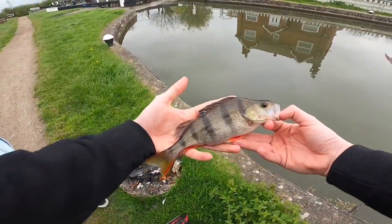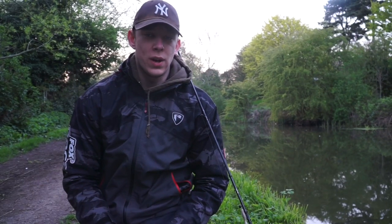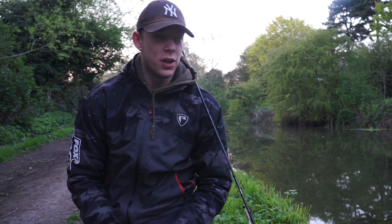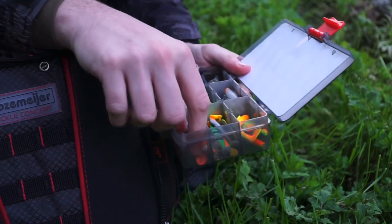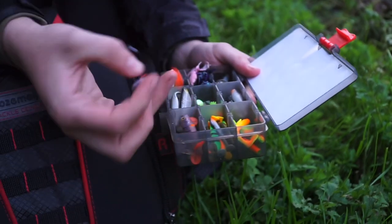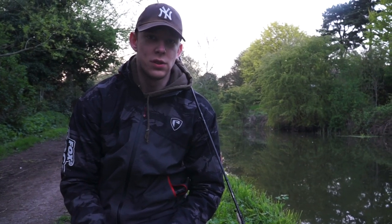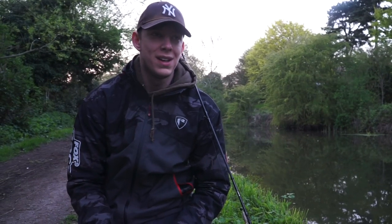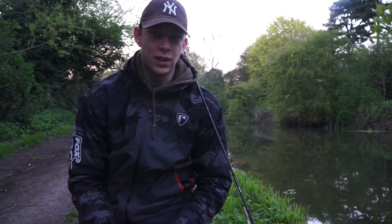There we go — just a little one to start off with. There's been two methods I've chosen when targeting these canals. The first being more of a searching method — I've been using small shads such as the Westin Shad Tees or the LMAB Kofi Perch. These have caught me numerous fish in the past so I feel confident using them, and I know I can find a few fish, big or small. Just locate them.